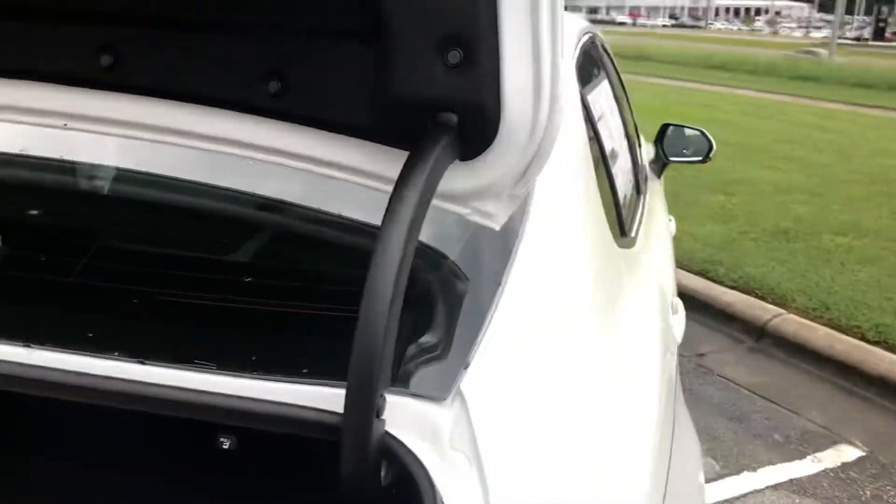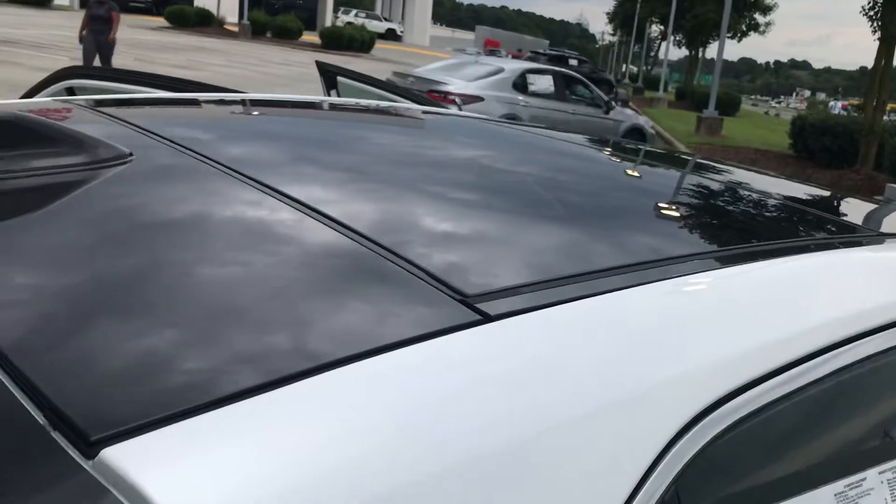Deep trunk space there. And of course your black glass top.